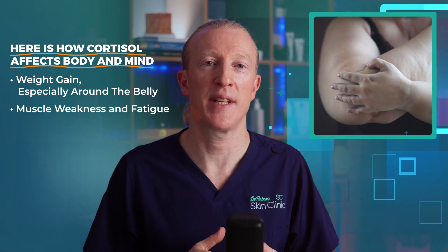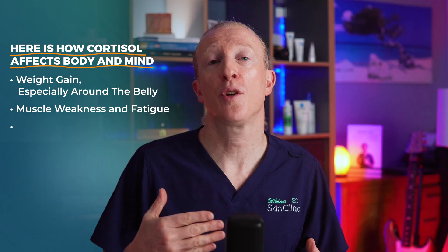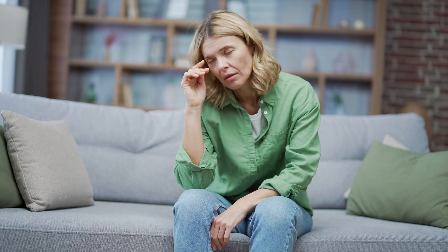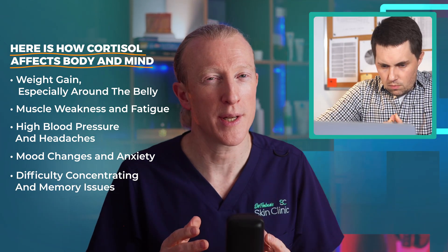It can lead to muscle weakness and fatigue — too much cortisol weakens muscles, making us feel more tired, like running on a low battery. Cortisol can also raise blood pressure, leading to headaches and adding to the physical toll of high stress. It can affect your mood, making us feel irritable and anxious. It can also make it harder to concentrate or remember things, like trying to read a book in a noisy room.